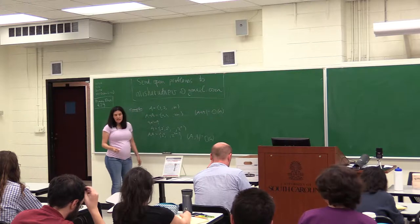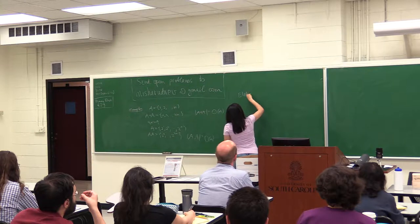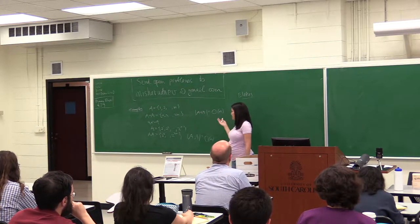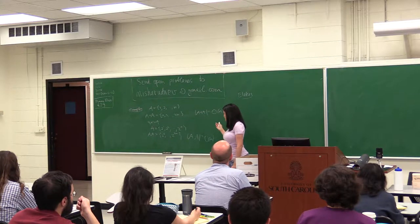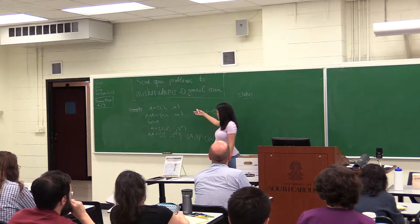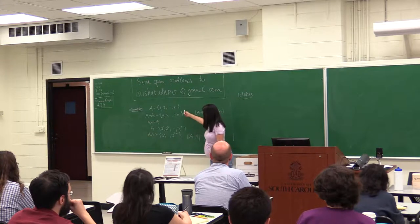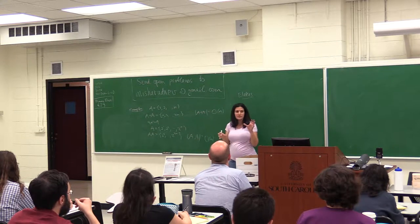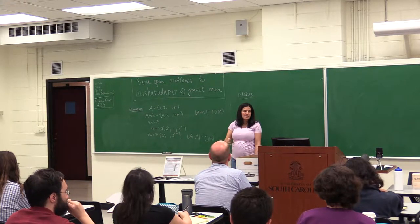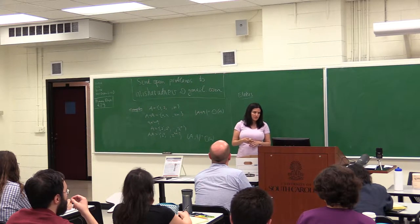So the question Erdős asked is: what about a mixed statement? Joseph mentioned the famous conjecture of Erdős and Szemerédi — that if we have a certain set A and we look at the sum set and the product set of the same set A, the conjecture says that one of them should be very large, roughly n squared.